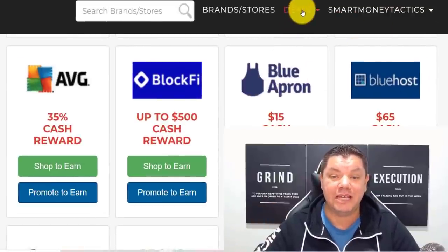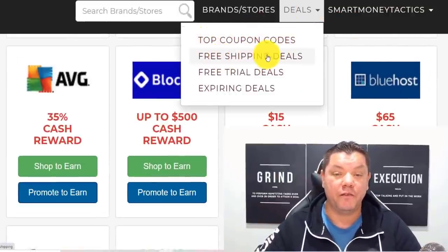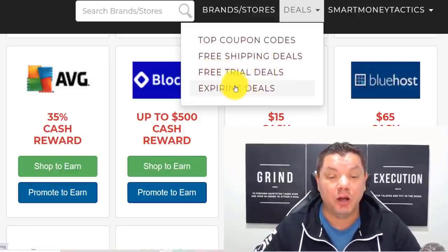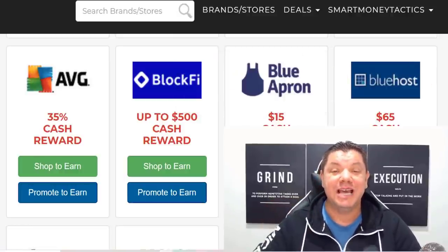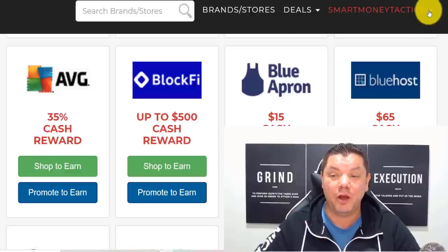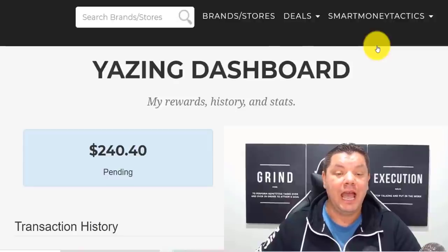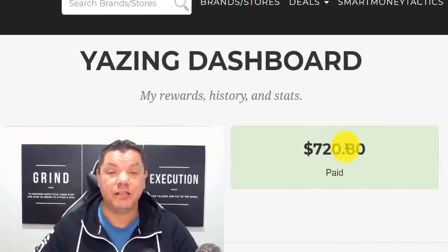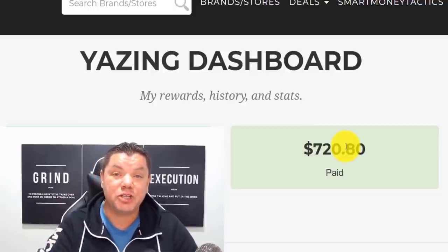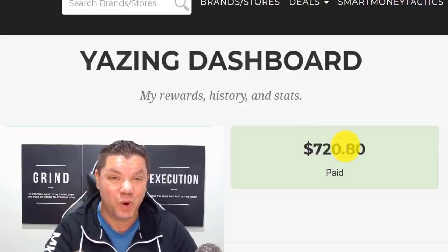The best thing about this site is you've got top coupon codes, free shipping deals, free trial deals, and expiring deals. I'm going to show you exactly how you can do this to make money online. I want to show you exactly my dashboard as to how much I've made. I still have $240 pending and $720 paid. So make sure you don't skip ahead because we're starting right now.